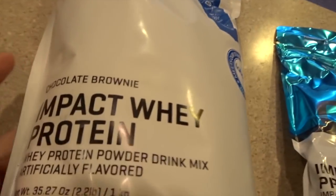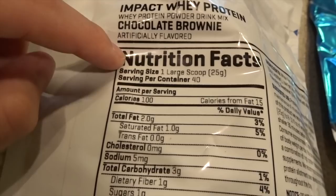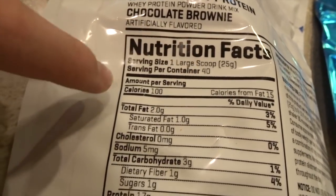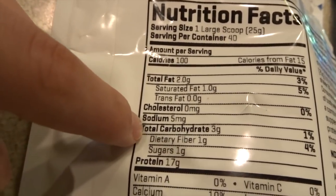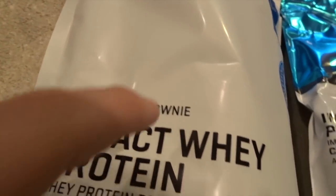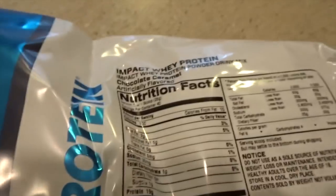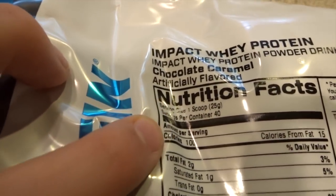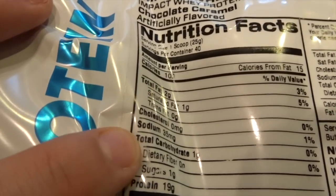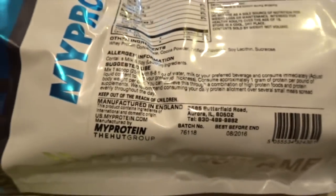So what we got in this package is chocolate brownie whey. Macros for this — one scoop which is 25 grams — you get 100 calories, 2 fat, 3 carb, 1 fiber, 1 sugar, 17 protein. Excited to try that. Then we've got chocolate caramel. Macros for this one are again 25 grams, 100 calories, 2 fat, 1 carb, no fiber, 1 sugar, and 19 protein.